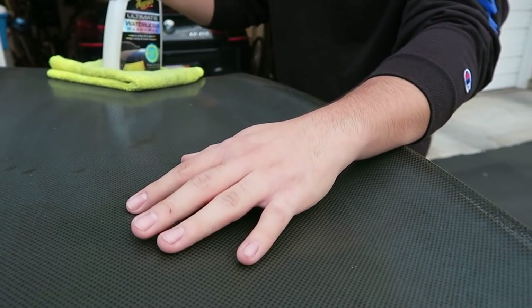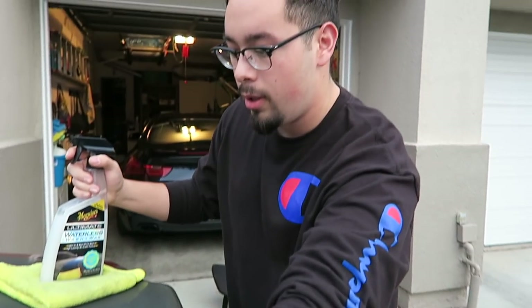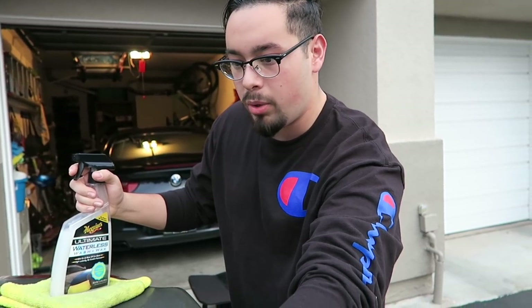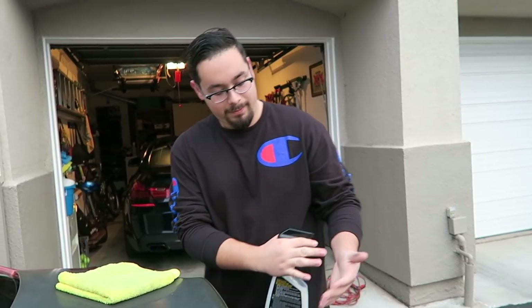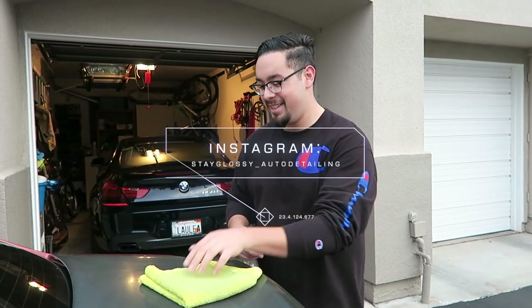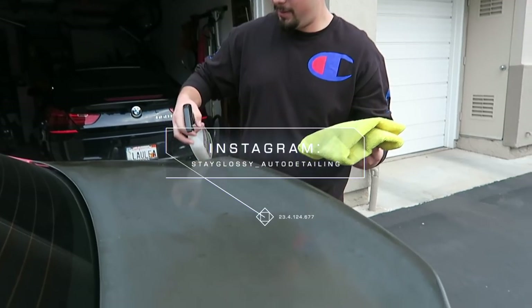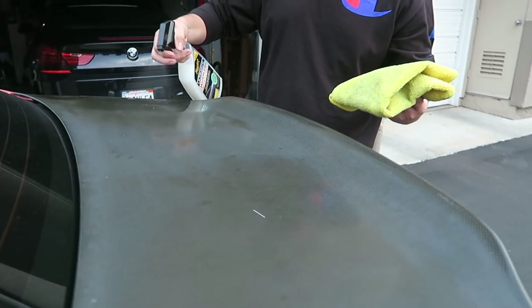Ivan says he's not too fond of it because he hasn't worked on too much carbon fiber before, but it should just be the clear coat — we can bring it back a little bit. If you guys want to follow Ivan, follow him on his account: Stay Glossy Auto Detailing. If you're in the Bay Area, hit him up for all of your detail needs.